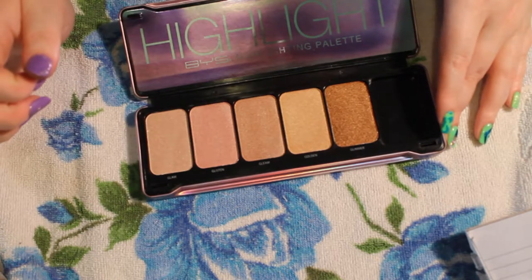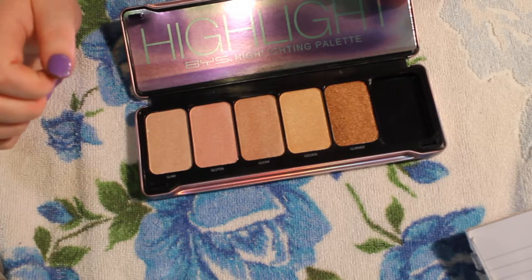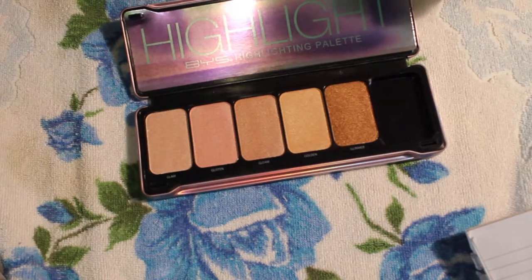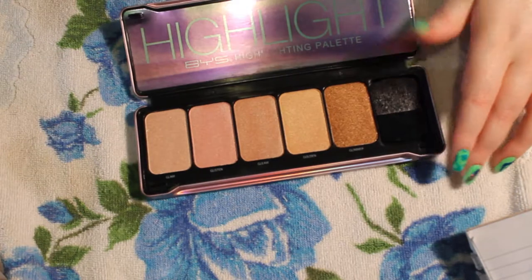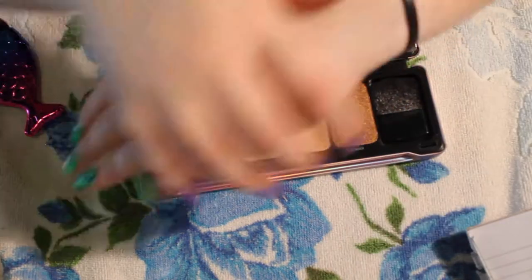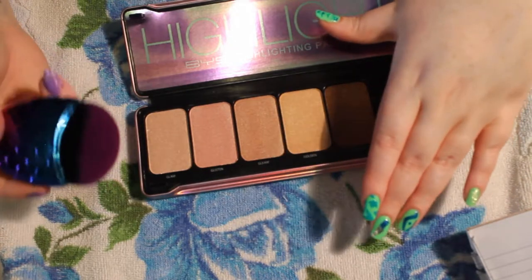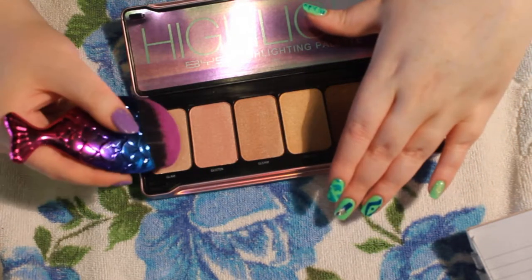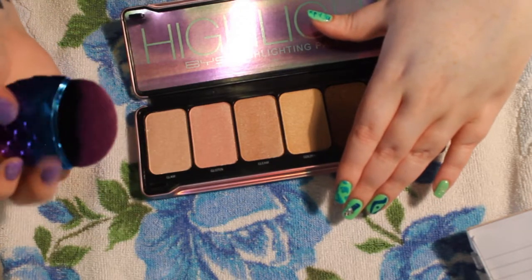So this one's called Glam, this one's Glisten, this one's Gleam, and this one's Golden. Maybe I should do a little — there's still a little bit of shimmer left on my hand but I want to pick some up with this brush.